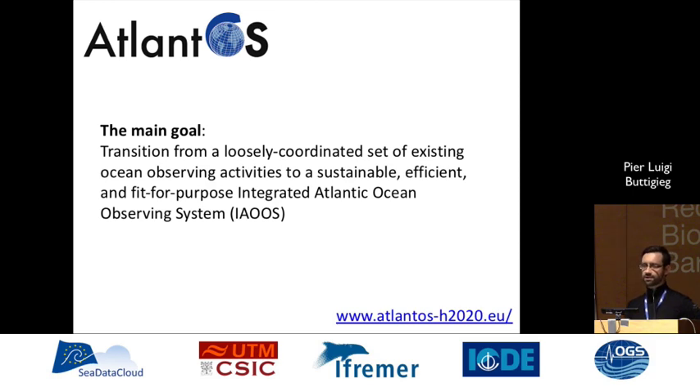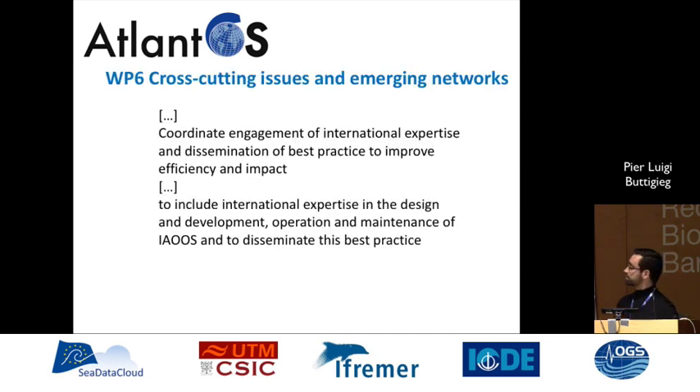This is coming out of AtlantOS — many of you have heard of this project — and it is in the spirit of AtlantOS to attempt to better coordinate and consolidate what are currently distributed efforts through ocean science. In particular, Work Package 6 is tasked with improving how we handle best practices and how we disseminate them through the wider ocean observation community.